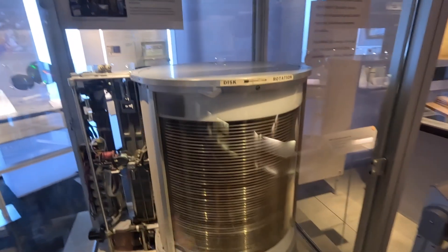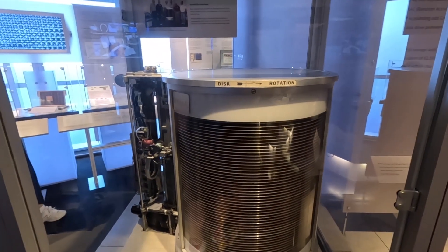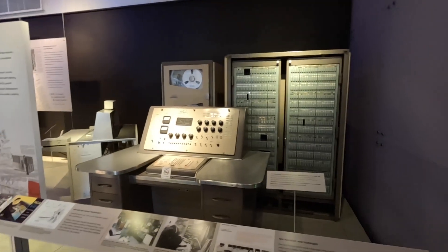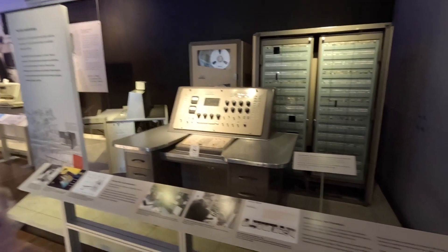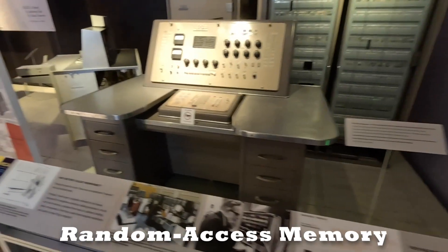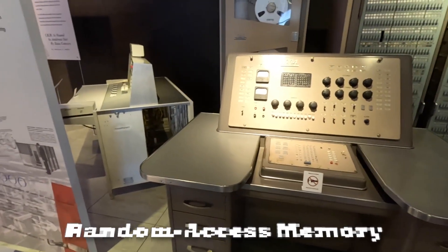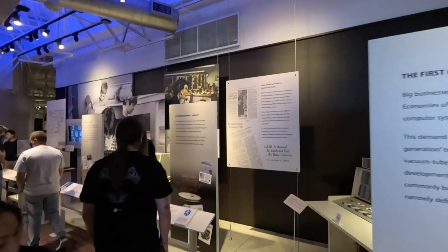Here is a wonderful example of very old disk-based storage. Now we are moving to section number eight — memory. By memory, I mean RAM: random access memory, which is short-term memory for any computer today and even many years ago.